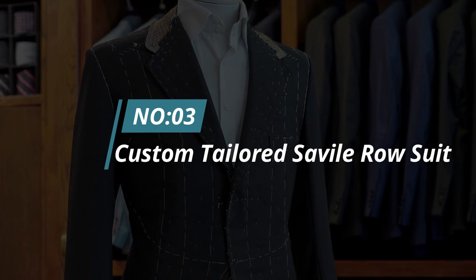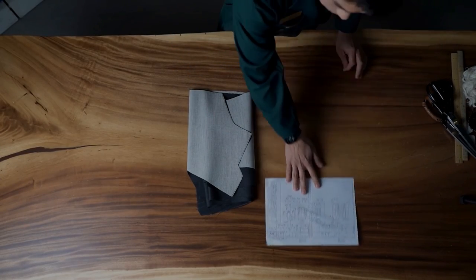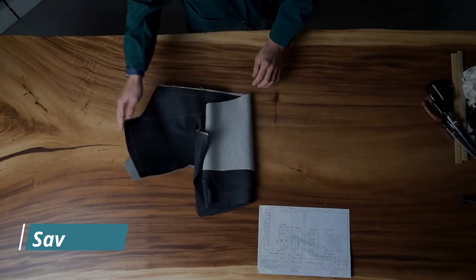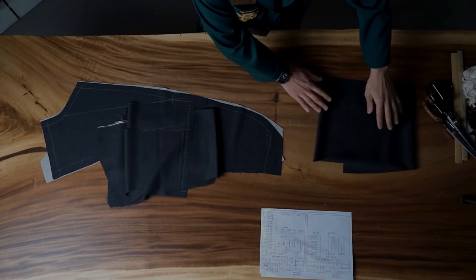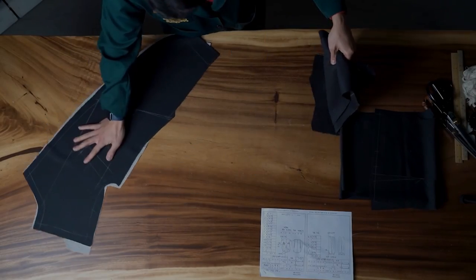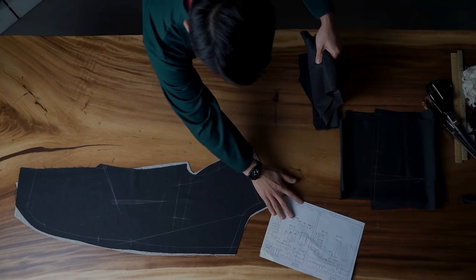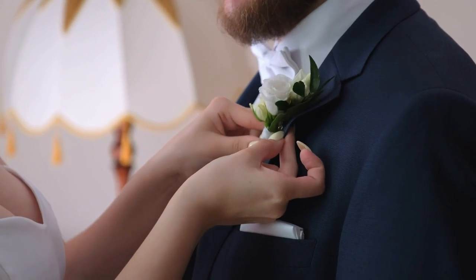Number 3: Custom Tailored Savile Row Suit. There is no better way to look sharp and stylish than by donning a custom tailored suit from world-renowned Savile Row in London. These suits are made from the finest materials and are cut to perfection, ensuring that you will look your best no matter the occasion. Whether you need a suit for a job interview, wedding, or just a night out on the town, Savile Row has you covered.